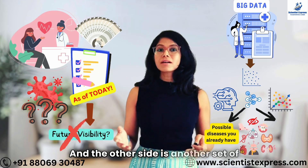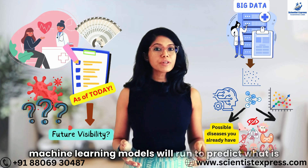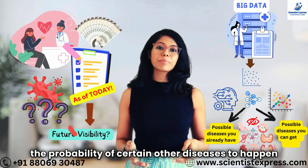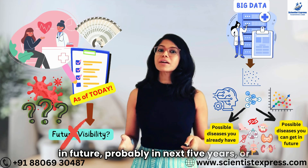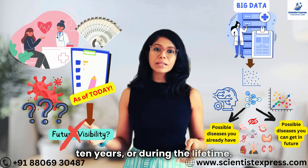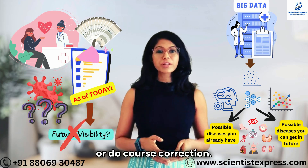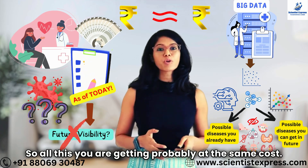The other side is another set of machine learning models that will run to predict what is the probability of certain other diseases happening in the future — probably in the next 5 years, 10 years, or during the lifetime. Accordingly, you can apply intervention or do course correction, and all this you are getting probably at the same cost.